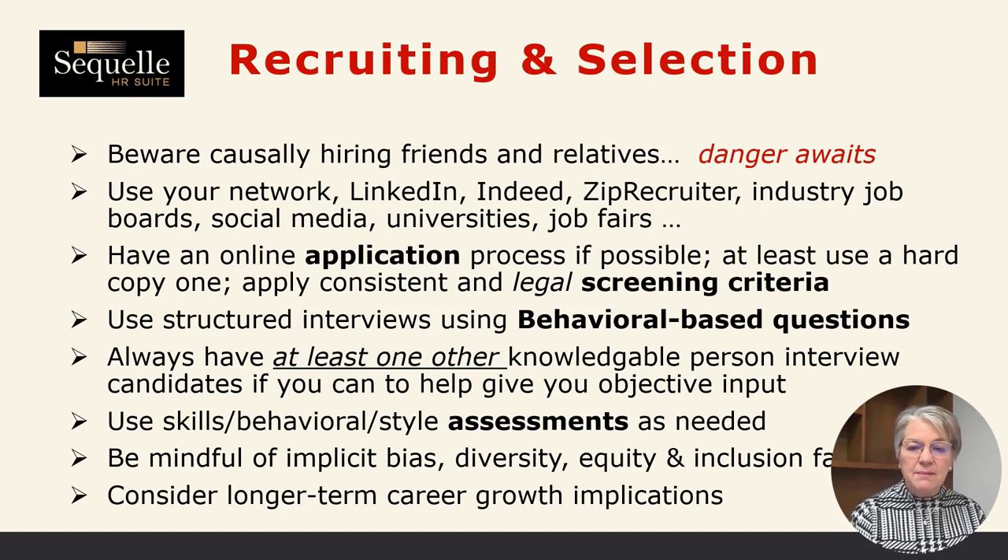If you're able, always have somebody else involved in the interviewing and selection process — it's important to get objective input. When you're handling the interviews yourself and thinking in terms of how you would do the job, it might be important to have another point of view. Sometimes, depending on the job, you may need to have some skills assessment done. Or if this is a leadership or critical role, you might want to have a behavioral or leadership style assessment done. It's good to make sure you have somebody who is a right fit with you and your company.